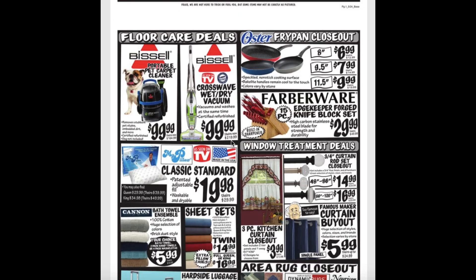Both of the Bissell Vacuum Cleaners are $100. The Oster Fry Pans are ranging from $6.99 all the way to $9.99. And the 15-piece Edge Keeper Forge Knife Block Set for $30.